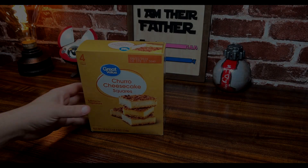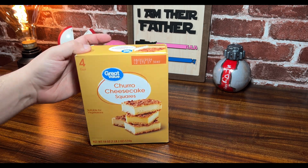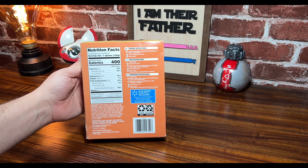What is up everybody and welcome to another video today. We're gonna be trying these Great Value churro cheesecake squares. These are a Walmart brand — look at that, great quality, great price guaranteed.